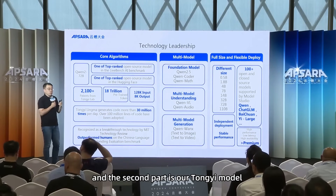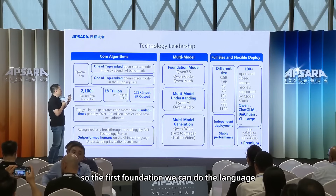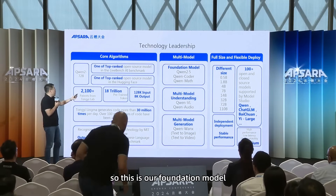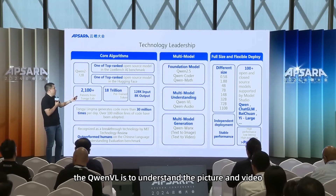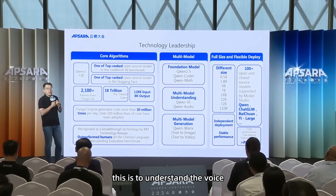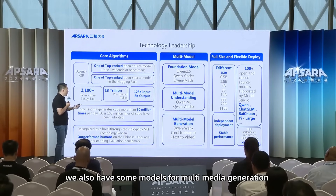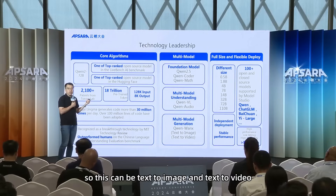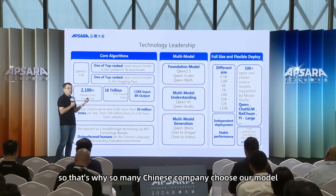TongYi models provide more than just a language model — we offer three kinds. First, foundation models covering language, coding, and mathematics. Second, multimodal understanding: Qwen-VL understands pictures and video, and we have TongYi audio model for voice understanding. Third, multimodal generation like Qwen1X for text-to-image and text-to-video. All models are compatible with OpenAI's API.